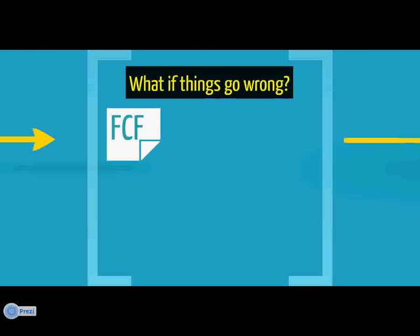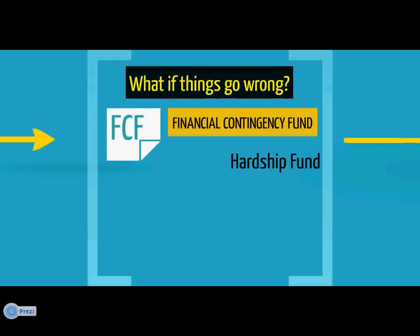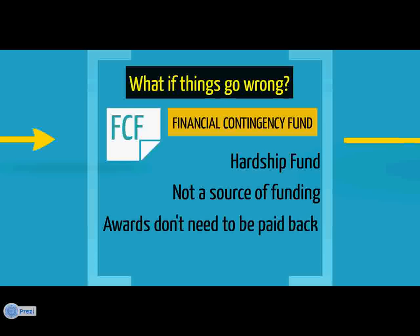Many students experience financial difficulty while studying at university, for example due to an unforeseen circumstance. If you find yourself struggling financially during your course, you can apply to the Financial Contingency Fund, which is a hardship fund administered by the Money Advice and Support Office. This is not a guaranteed source of funding, but if you do receive an award, you won't need to pay it back.